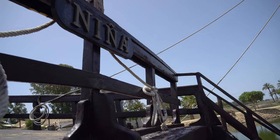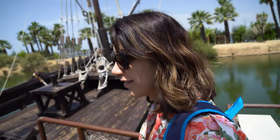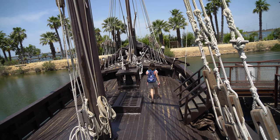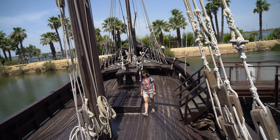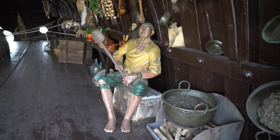To me all of them look small, but this one is really small. The name of this one is Niña, which probably means baby, something like that. Going inside the ships gives you an idea of what their life could have been like on board.